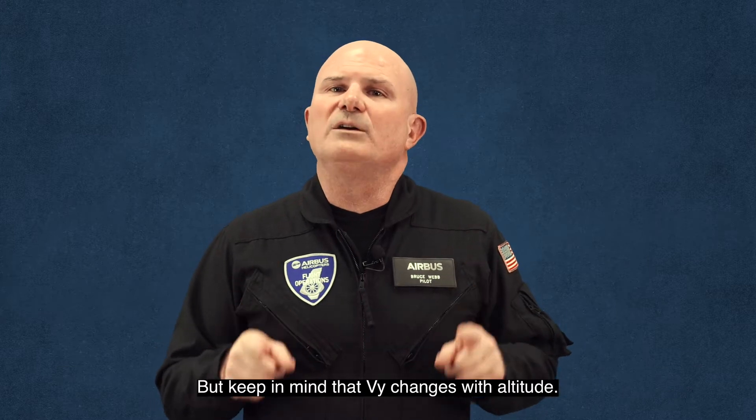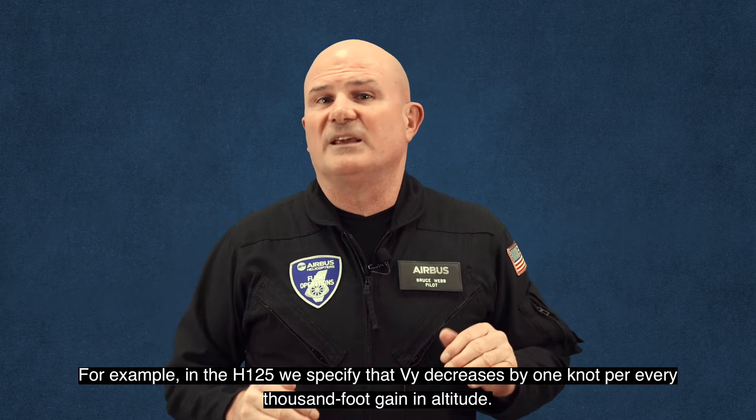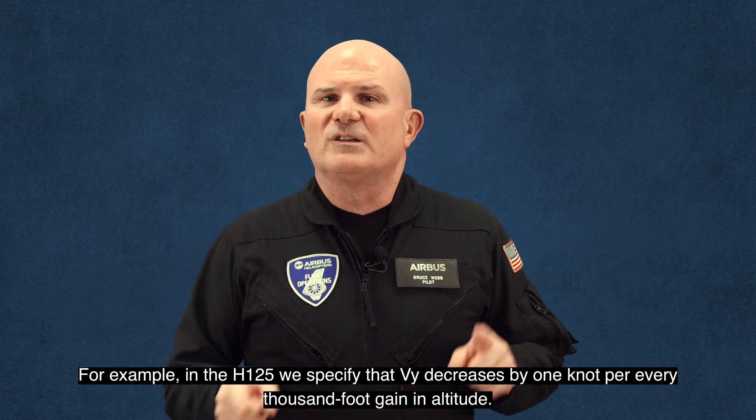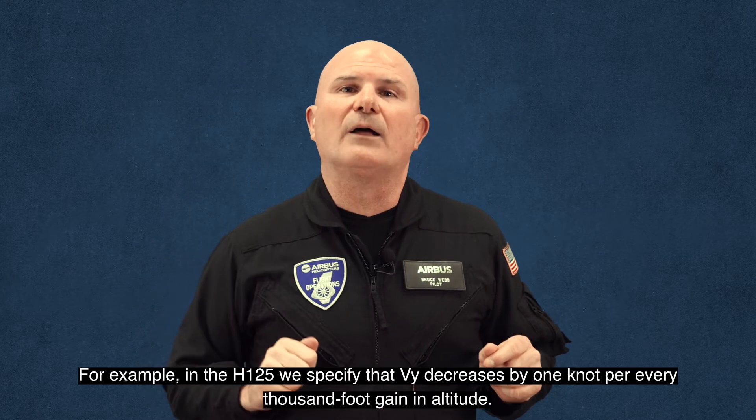But keep in mind that VY changes with altitude. For example, in the H125, we specify that VY decreases by one knot for every thousand foot gain in altitude.